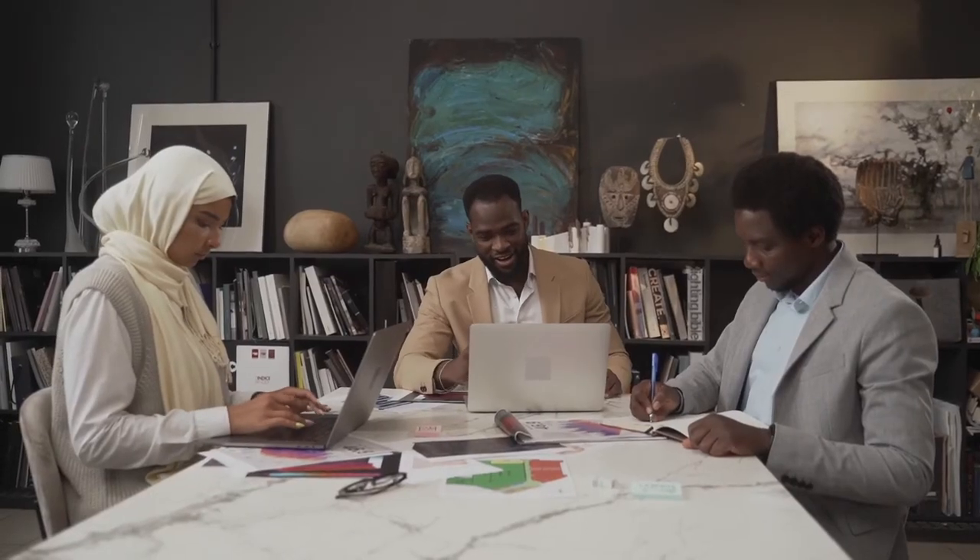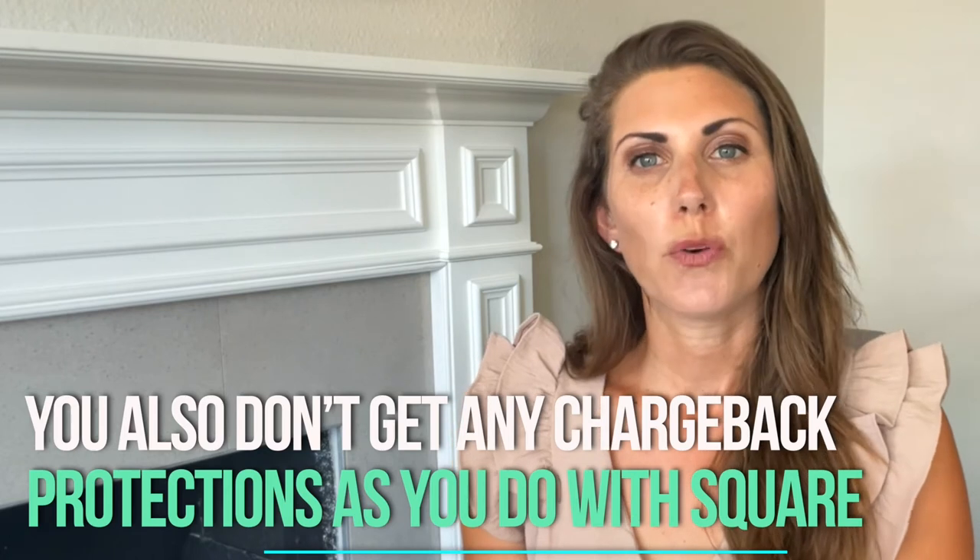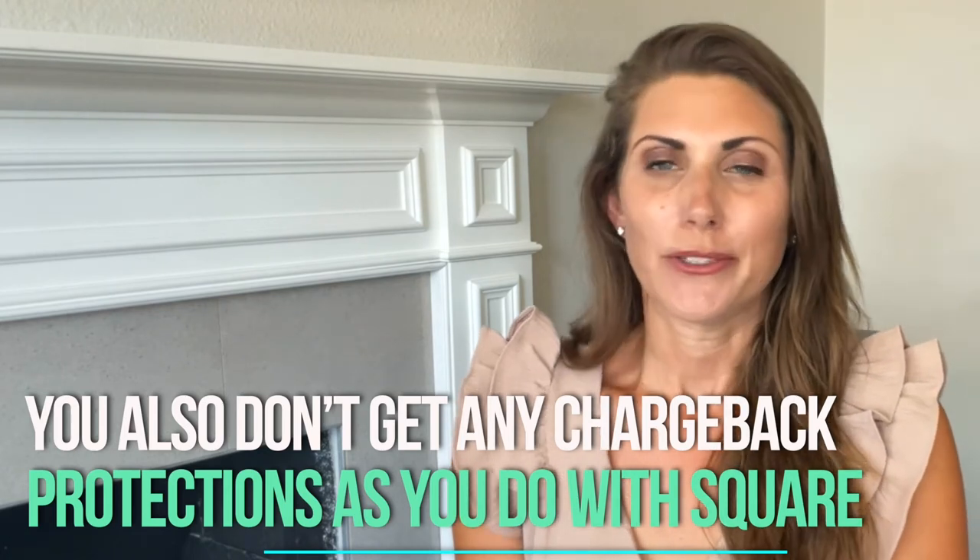Overall, Payment Depot is a great option if your business is already well-established and processes a lot of payments every day — it's really made for high-volume businesses. If you're a small business, it can be a bit expensive. You also don't get any chargeback protections as you would with Square, and there's a $15 fine for each chargeback case you lose.